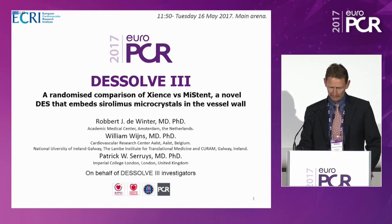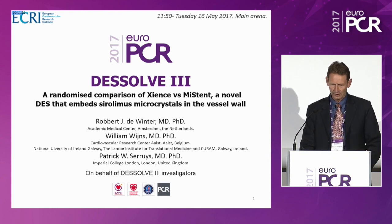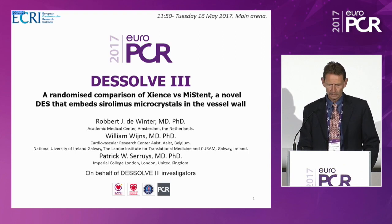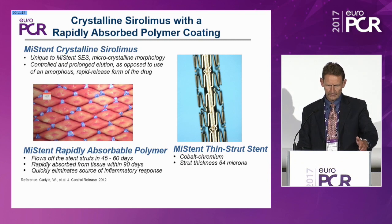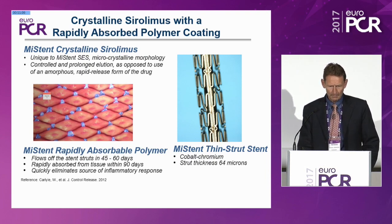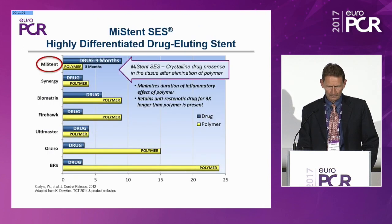Thank you, Patrick. Isn't it interesting that this complex biotechnological device is now evaluated in a clinical setting, so we can see whether the promise of this technology translates into clinical benefit. We have the results of the DISSOLVE 3 study — a randomized comparison of Science versus MISTEN, a novel DES that embeds sirolimus microcrystals in the vessel wall. To summarize: thin struts, bioabsorbable polymer that remains in the vessel for three months, and microcrystalline sirolimus having an effect on the vessel wall after the coating has disappeared. This is unique, and it sets this device aside from all others.